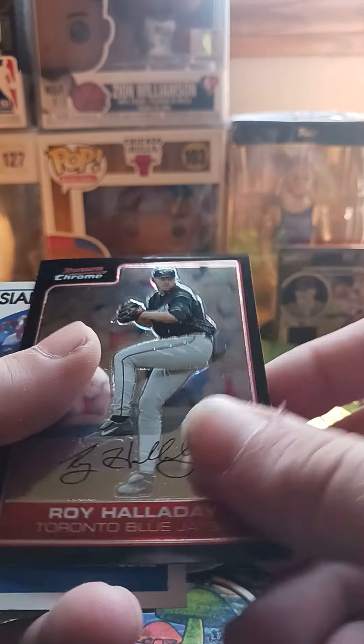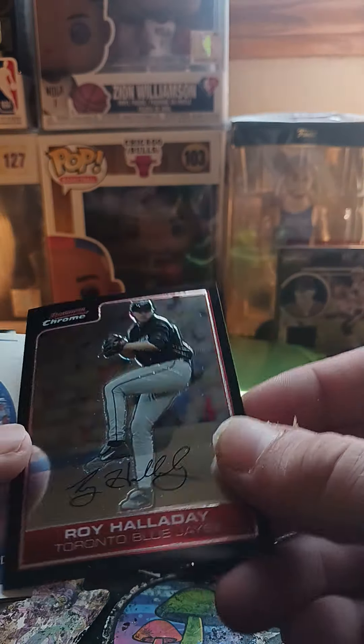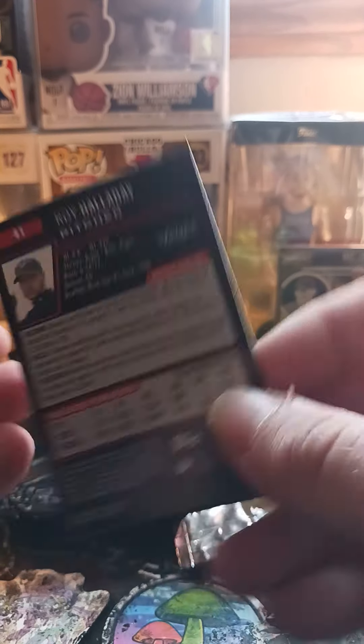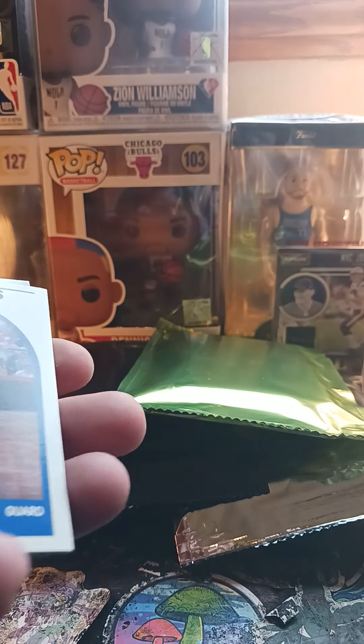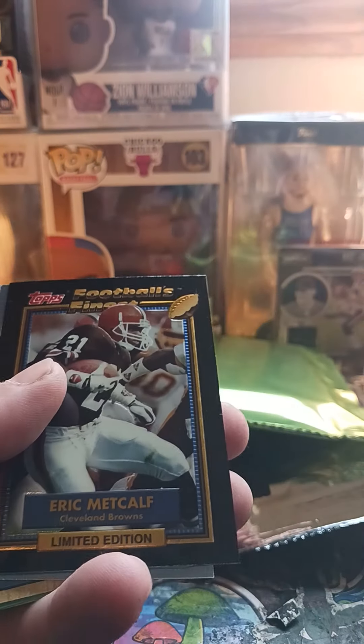Oh, is this a real auto? Roy Holloway Bowman Chrome... I don't think it's real — nope, it's not a real signature, but they had me fooled. I almost thought it was a sticker signature for a second. Isaiah Thomas.